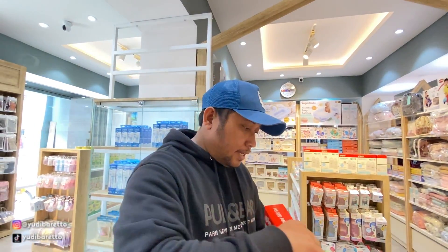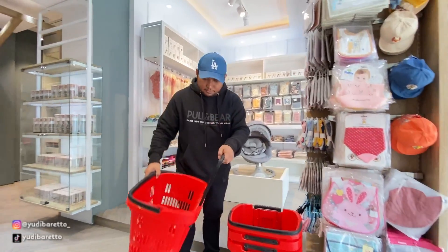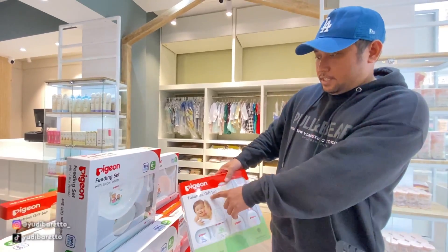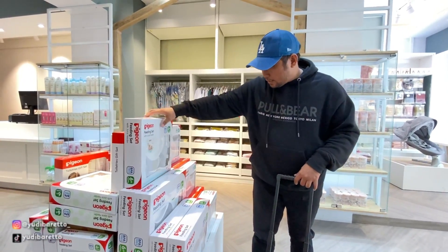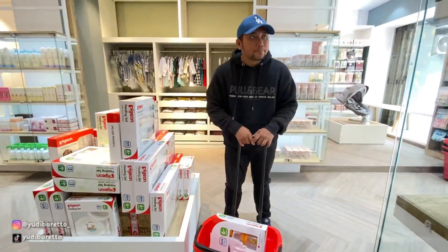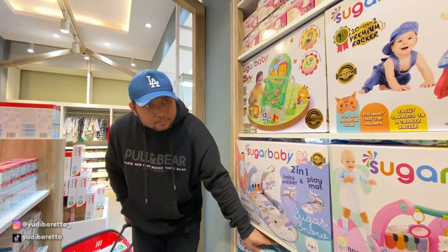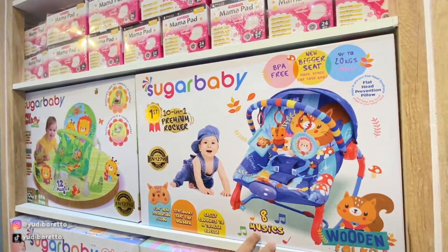Saya mau ambil dulu keranjangnya. Kita ambil langsung ya, yang ini. Toiletries gift set, tuh untuk hadiah memang ya. Sama ini kali ya, atau yang gede aja sekalian ya, yang gede deh. Ini bagian yang ini ya, yang warna biru tuh, saya ambilin aja deh.